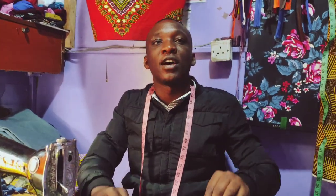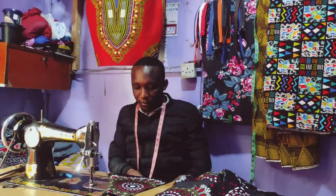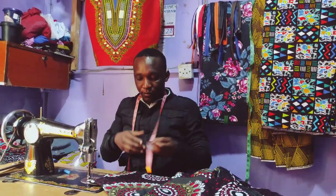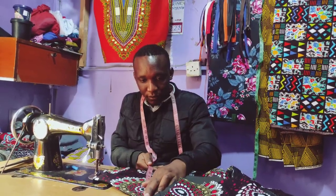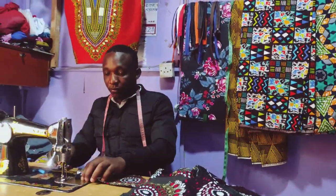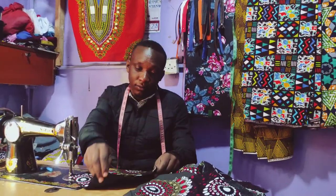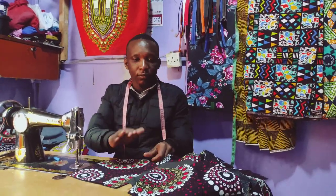I'll be putting those shirts there so you can see what Harry does. I actually wore one for my sister's ruracio and here's a photo of it. So when it's a shirt alone it's 2,000 Kenya shillings, and with trousers it's 4,000. At Harry Styles and Fashion he does things at affordable prices and really good work. So we should support him.